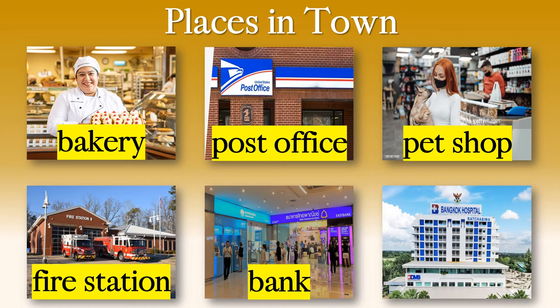Now, where is this last one? If you are sick, if you do not feel very well, you will go here. It's the hospital. Yes, it's the hospital. So we will practice these six words every video until you know them — where you do not have to read the words. You can see the picture and you will say, 'Oh, that's the bakery,' or 'Oh, that's the pet shop.' We will practice these every class.